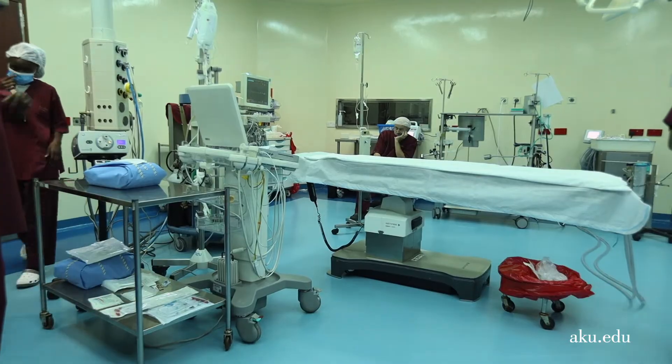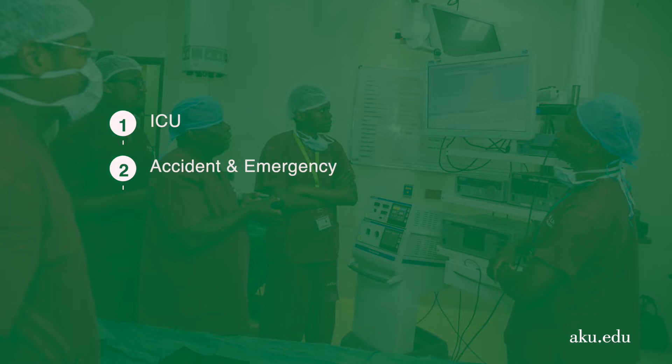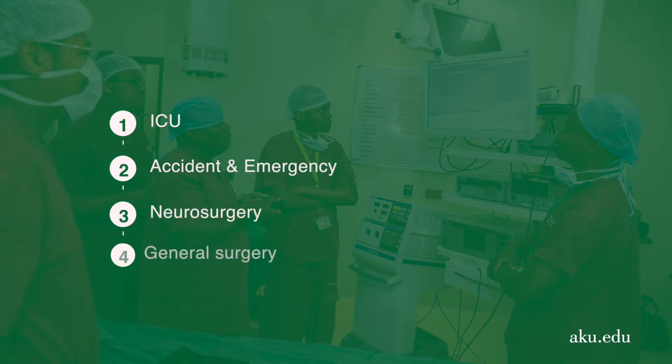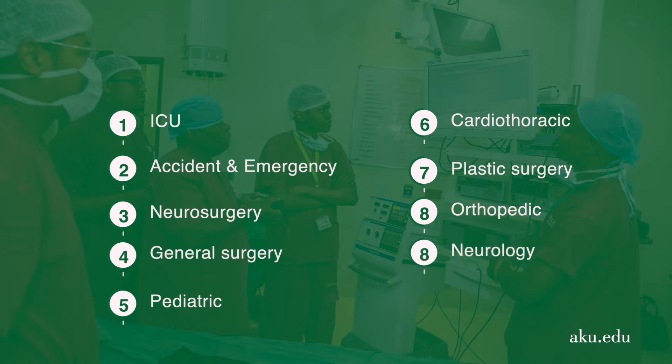The basic surgical training is a series of eight rotations, known worldwide, each taking three months. They start with three months in ICU and three months in accident and emergency, then followed by three months in neurosurgery, three months in general surgery, three months in pediatrics, three months in cardiothoracics, three months in plastics, three months in orthopedics, and finally three months in urology.